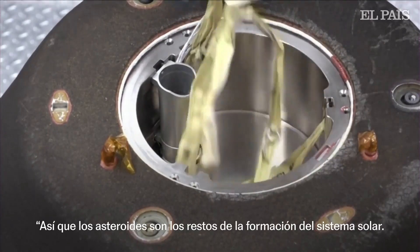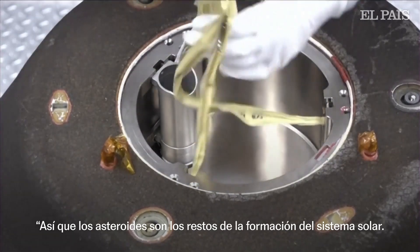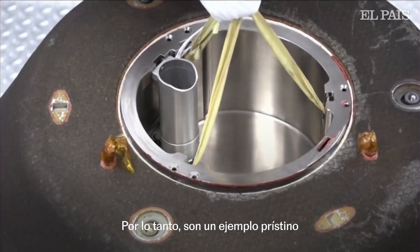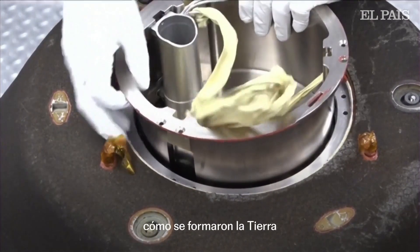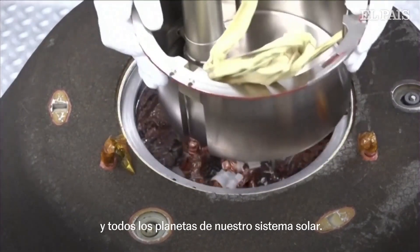Asteroids are the leftover remnants from solar system formation. They're a pristine example of planetary building blocks, and studying them helps us to understand how the Earth and all of the planets in our solar system were formed.